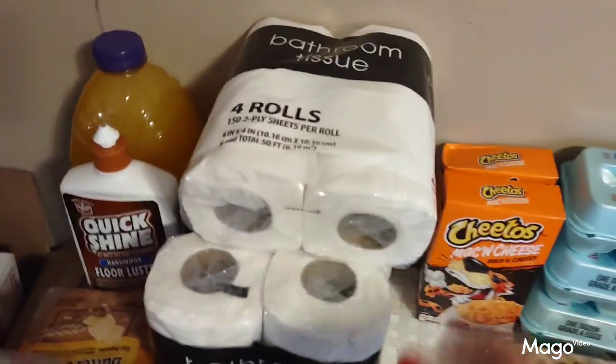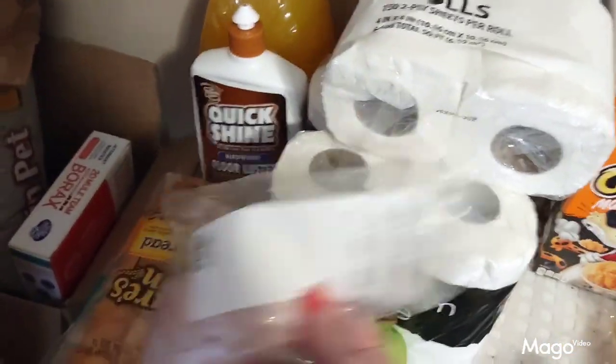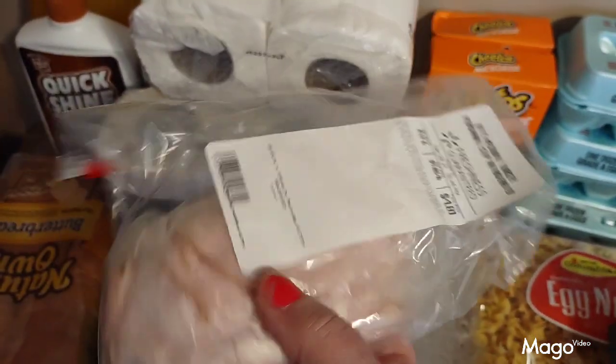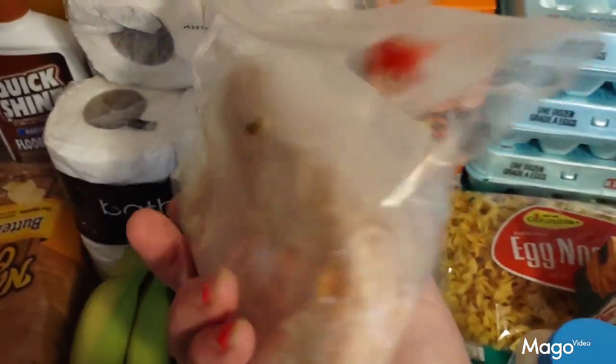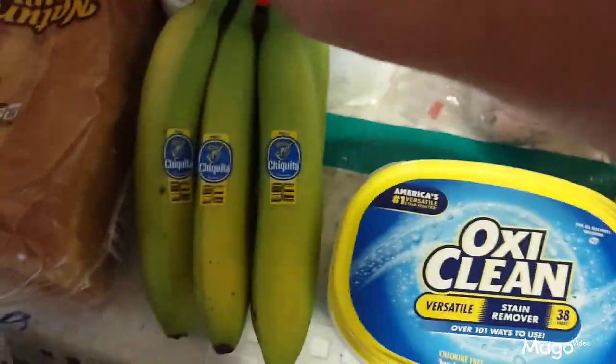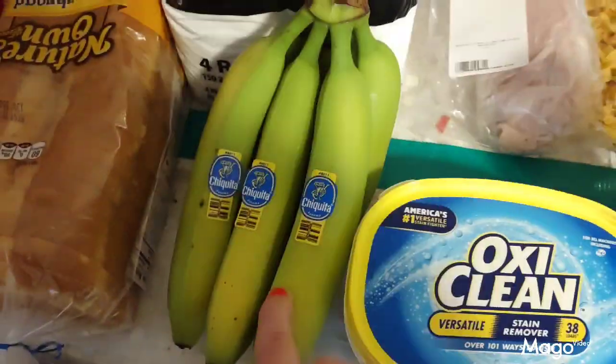I bought a package of mesquite honey smoked turkey from the deli — had them slice it thin. Looks like they got some cheese in there with it; that's alright, I'm gonna be putting cheese on it anyway.